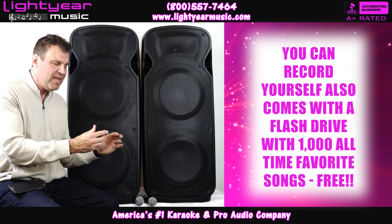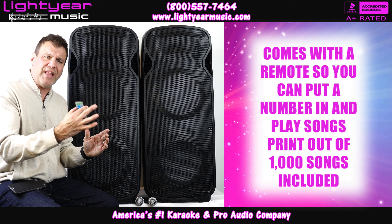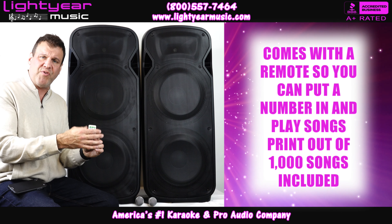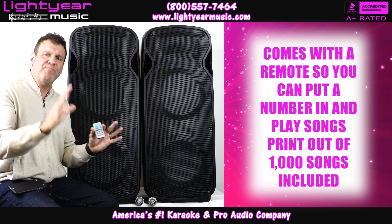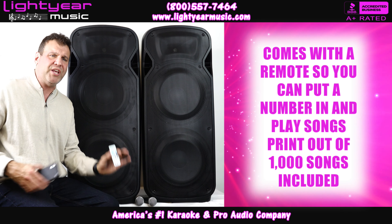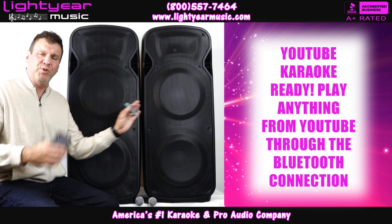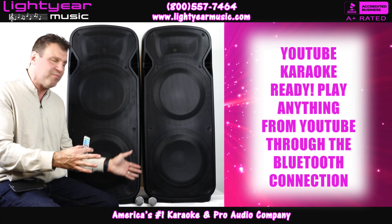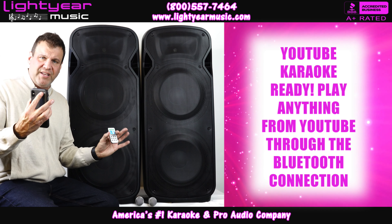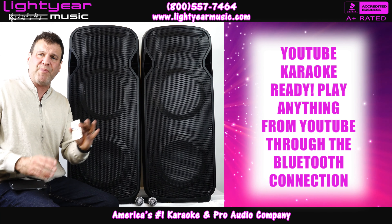On top of that, we're gonna give you a remote that allows you to control the system. We'll give you a printout so you can put the numbers in to know what song you're going to play. Now if you want to use karaoke on YouTube, you can use your cell phone and Bluetooth these speakers — it's YouTube ready. You've got the microphones and your phone so you can pull up any song you want.